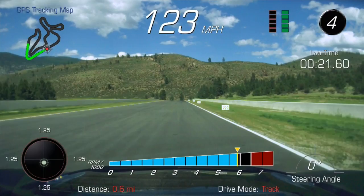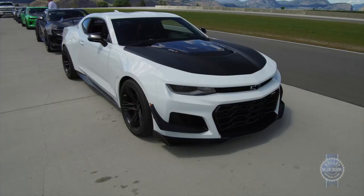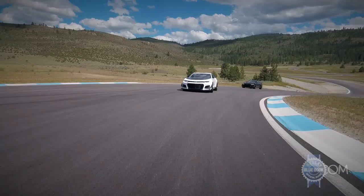Bottom line: the ZL1 1LE truly is made for the track. Given its capabilities, the $69,995 asking price — which includes destination charges but not the $1,300 gas guzzler tax — is pretty darn reasonable.